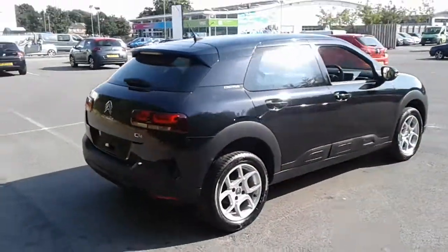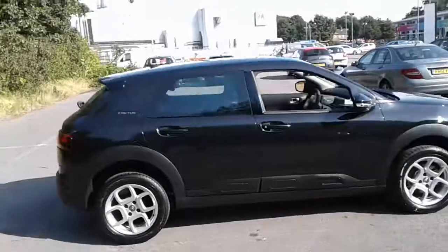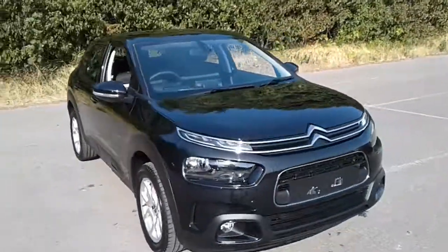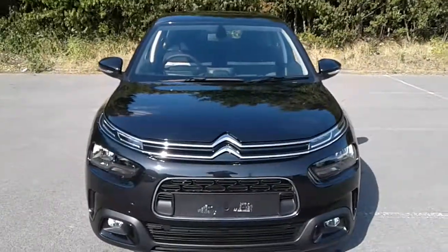There we have the Citroen C4 Cactus. To arrange a viewing or book a test drive, please contact Citroen at Pentagon Lincoln Trittum Road.